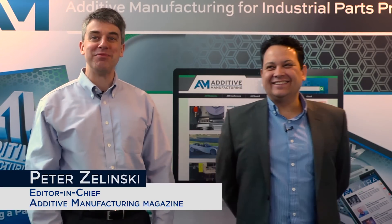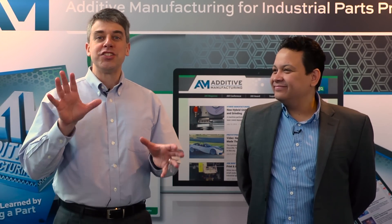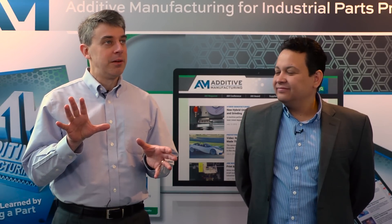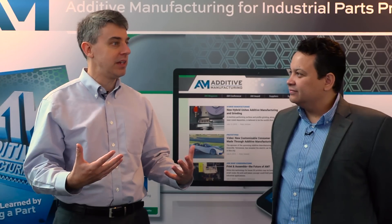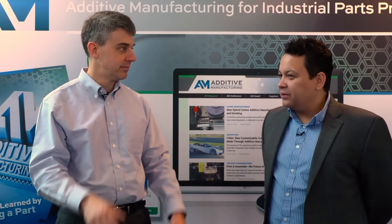I'm Pete Zielinski with Additive Manufacturing Magazine. I'm here with Frank Medina, senior specialist in material development with Arcam. Frank, a basic question first: not all powder bed systems are the same, so what is electron beam manufacturing? What does it do that other powder bed systems can't?